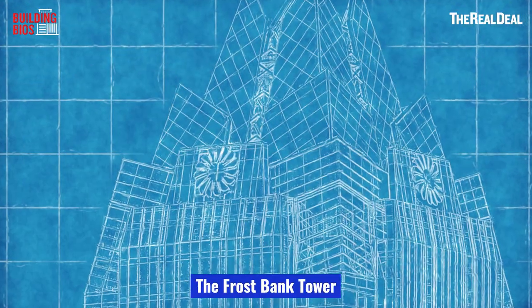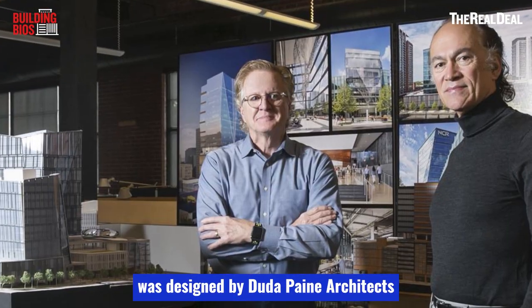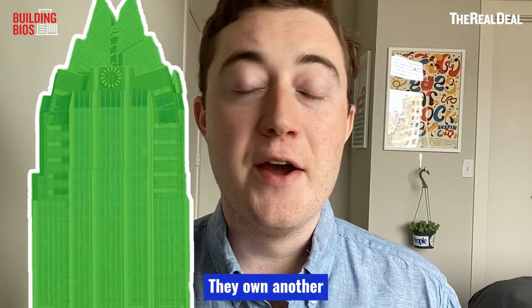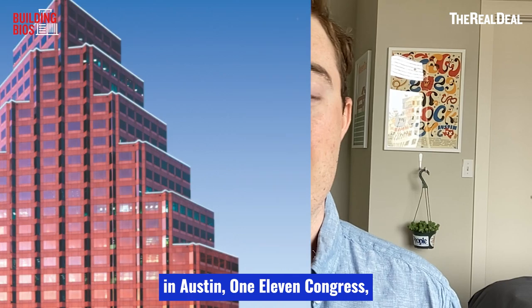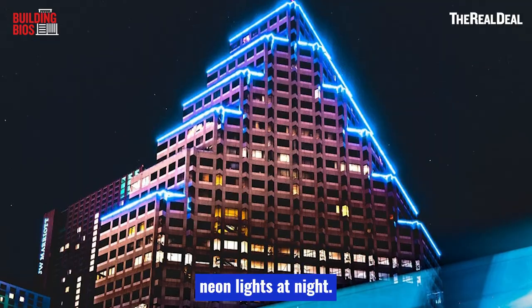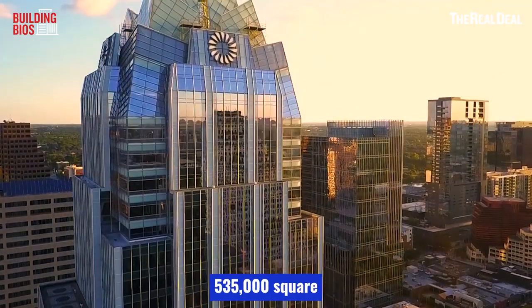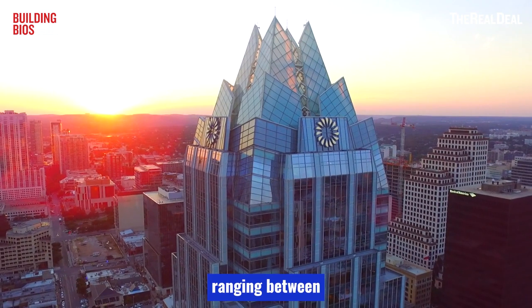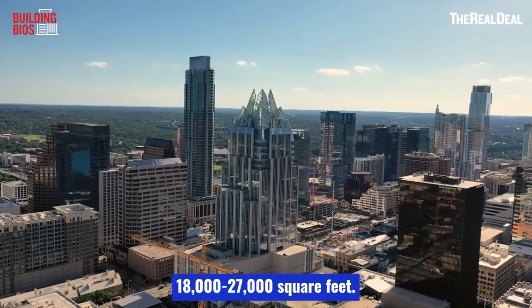The Frost Bank Tower was designed by Duda Payne Architects and developed by Cousins Properties, an office REIT based in Atlanta. They also own another iconic Austin property, 111 Congress, which is a red granite pyramid lit up with blue neon lights at night. Frost Bank Tower contains 535,000 square feet of Class A office space, with floor plates ranging between 18,000 and 27,000 square feet.